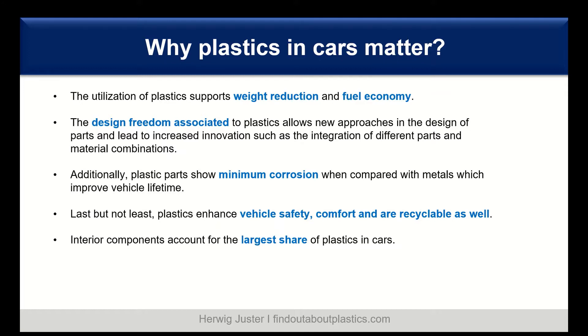First, the utilization of plastic supports the overall weight reduction and fuel economy. This is valid for the internal combustion engine driven car as well as for the electric and the fuel cell car. Furthermore, you have much more design freedom which allows you to make new approaches in the design of the parts and increase innovation. Furthermore, we have minimum corrosion of plastics parts compared to metal, and this improves the overall vehicle lifetime. Plastics also enhance vehicle safety, comfort, and are recyclable.